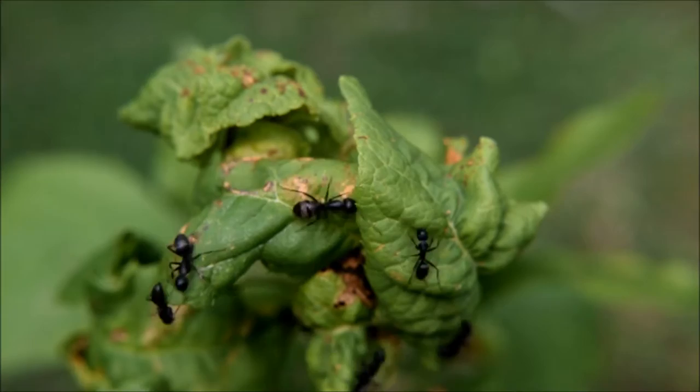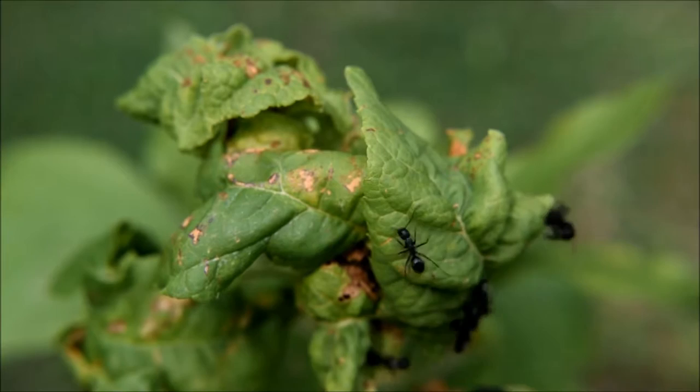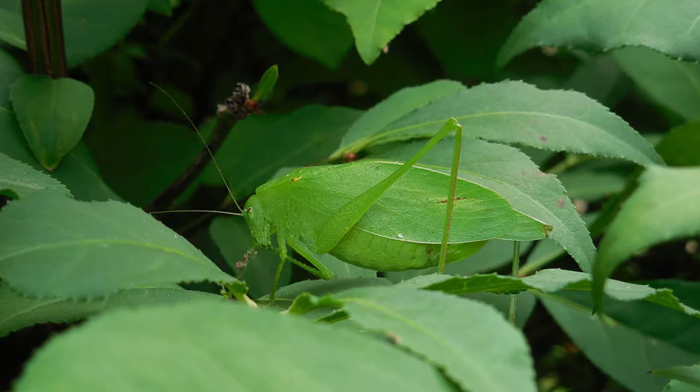To us, these creepy crawlies seem rather bizarre, but this is probably because their shape, appearance, and life cycles are so different from our own. For instance, insects have no bones in their bodies.